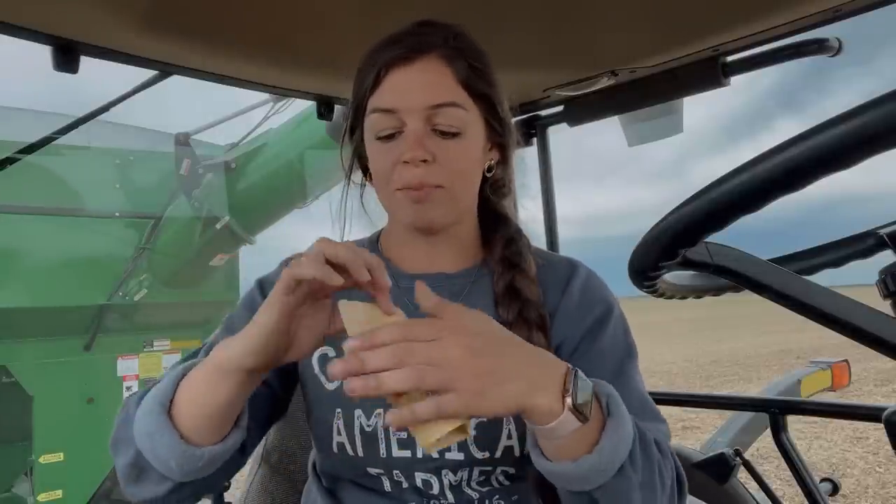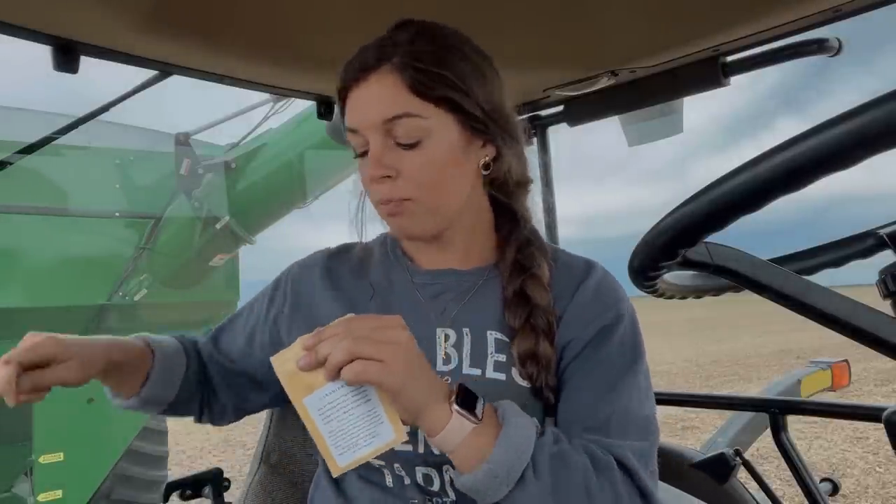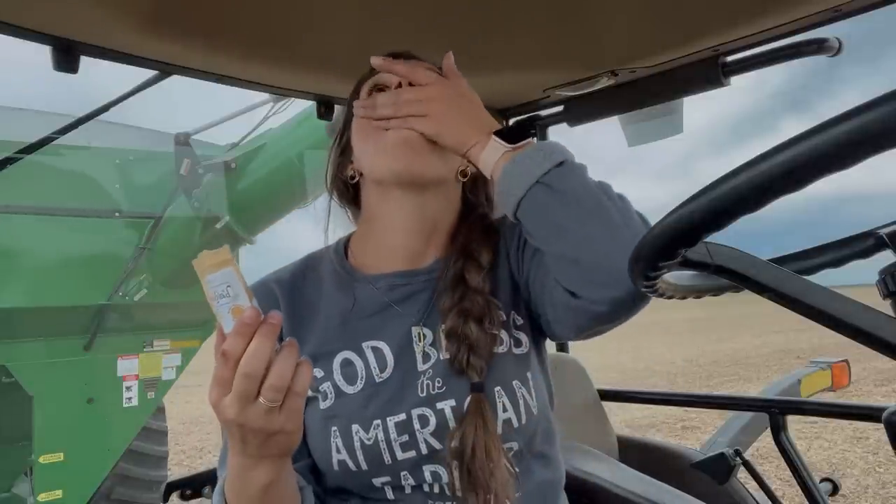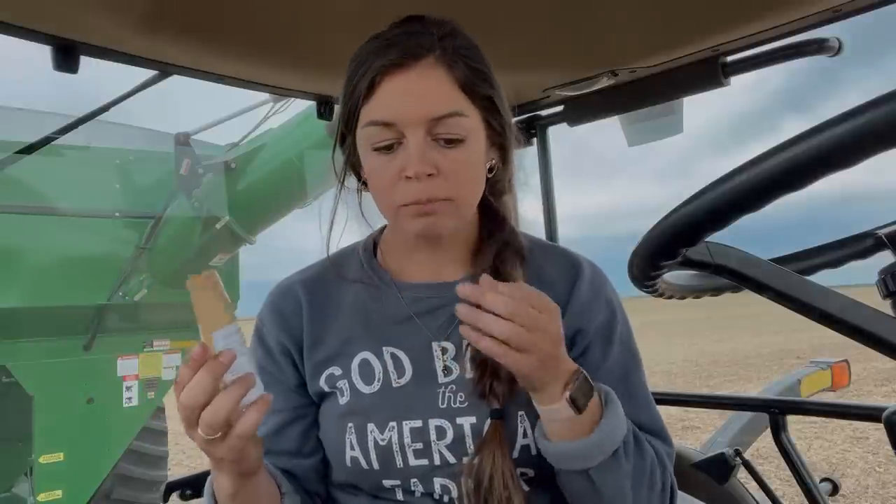Up next, we're going to do white chocolate macadamia nut. Man, that one is so good. I'm excited too because half of these have nuts in them, so I don't have to share with my boyfriend because he's deadly allergic to nuts — more for me! White chocolate macadamia nut. That one's good. I was wondering about that one. I don't know how, but each one is better than the last.